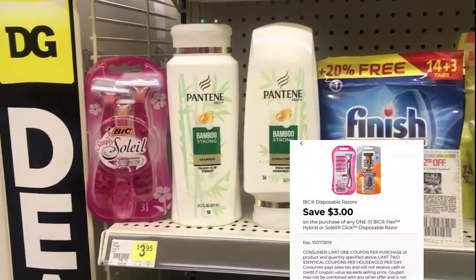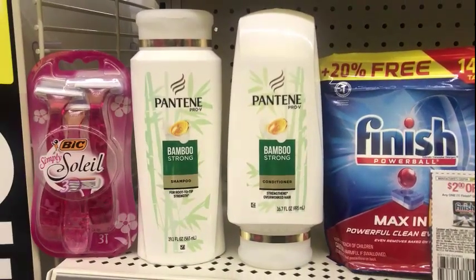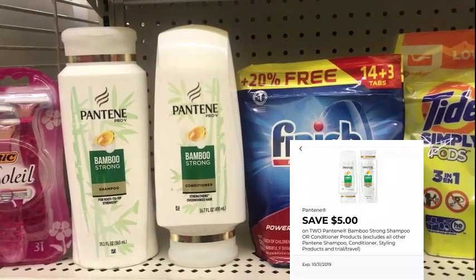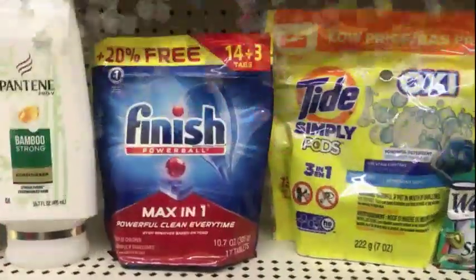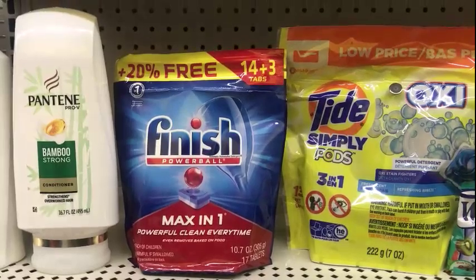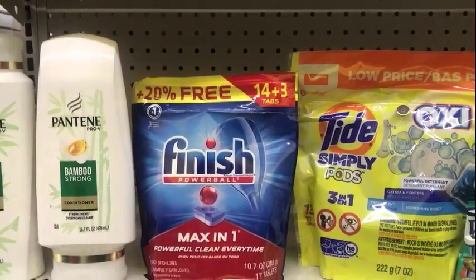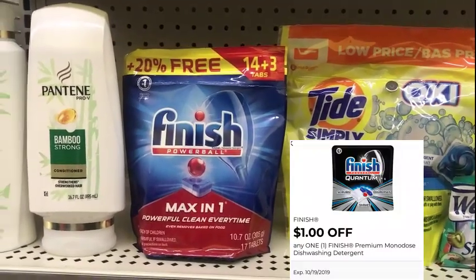Then we have the Pantene Bamboo Strong shampoo and conditioner, five dollars each. I'm going to use the five off of two coupon making it five dollars for both after the coupon. Then I'm going to pick up the Finish tabs — there is a regular bag but I got the 20 more free, which is three more tabs. Look for those if your store has them. It's $3.75 and I have a one dollar digital on the app making that $2.75 after the coupon.